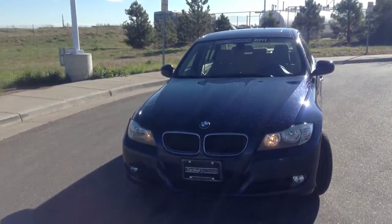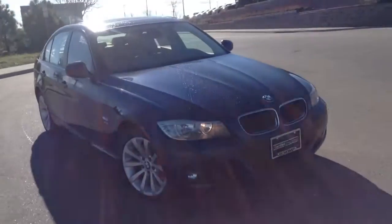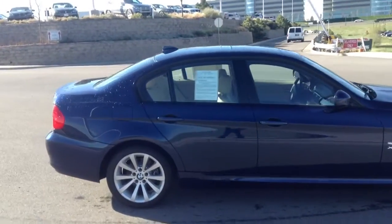Hi, this is Matek with Champ BMW. I'm going to go ahead and send this video so you know which car you were looking at. I know car shopping is fun and you have a lot to compare, so hopefully this helps a little bit.